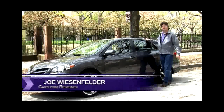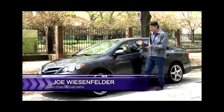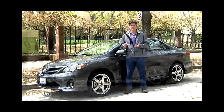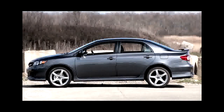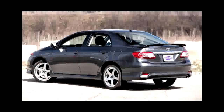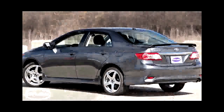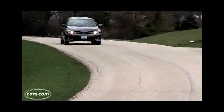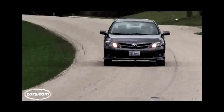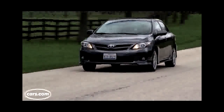Hi, I'm Joe Weisenfelder with Cars.com. The 2013 Toyota Corolla is a case study in the power of reputation and perception. The Corolla has built up a reputation for excellence over decades, and the perception must be that it's still exceptional. What else could explain its performance last year, where essentially the same car was one of the best-selling small sedans in the US and around the world, all while being sub-mediocre in a number of ways? I'll show you how.